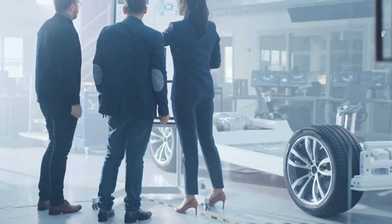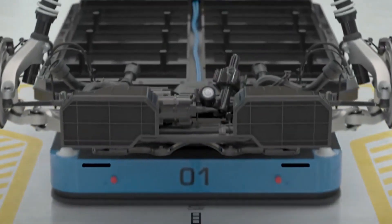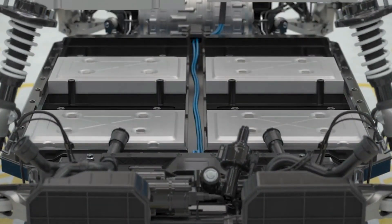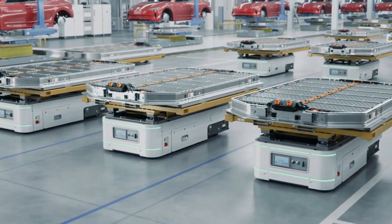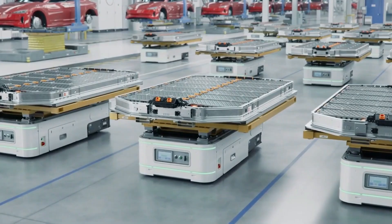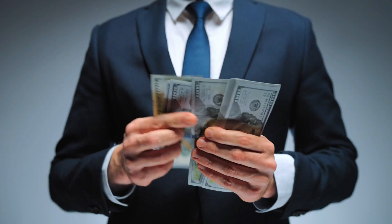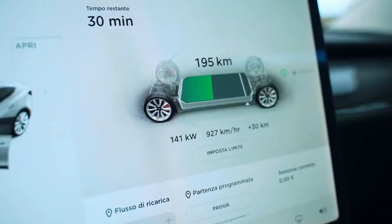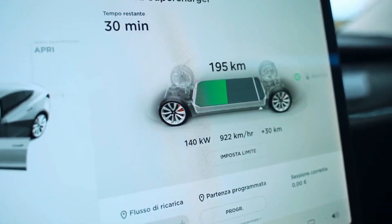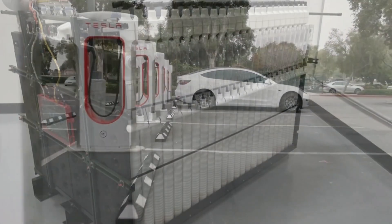The rise of iron-air batteries signals a potentially revolutionary shift in energy storage, offering distinct advantages over traditional lithium-ion technology, especially in terms of cost and scalability. According to Form Energy, these batteries can be manufactured at roughly one-tenth the cost of lithium-ion batteries. For context, the cost of lithium-ion batteries currently ranges from $130 to $200 per kilowatt-hour. In 2023, the cost was $139 per kilowatt-hour, so iron-air batteries are projected to cost as little as $20 per kilowatt-hour.